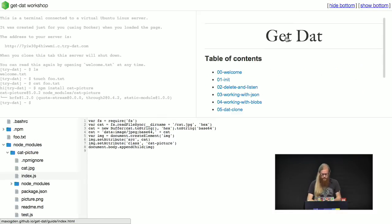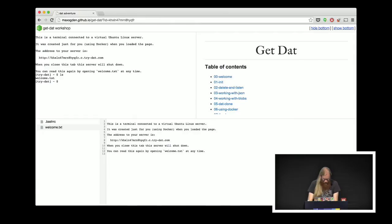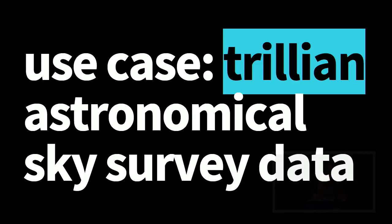This is something we just recently shipped and we've been really excited about because it makes the barrier of entry as low as possible. I want to talk about one of our use cases to give you an example of what the data we're actually using looks like.